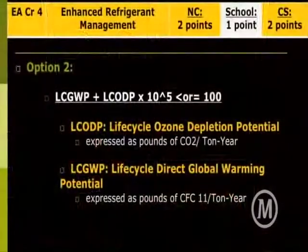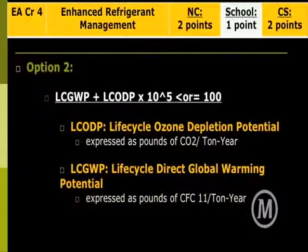In this climate, eighty percent of the time we can be bringing in fresh air way more than we do. This is the calculation that comes with this credit — you get two points for it. The point is you need to reduce life cycle ozone depletion potential, LC ODP, and life cycle direct global warming potential. The formula is one plus the other times ten to the fifth, which has to be less than a hundred — so you can't have much at all to apply for this credit. You have to be very responsible about the refrigerants you choose.